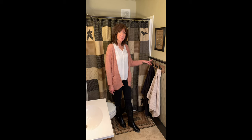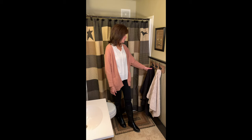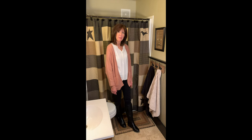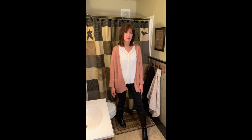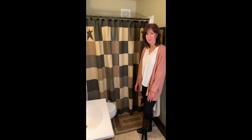This is great to have right near your shower — a handy place for towels, extra clothes, or whatever you need in the bathroom. I just wanted to show you our Kettle Grove shower curtain and rug on Primitive Star Quilt Shop.